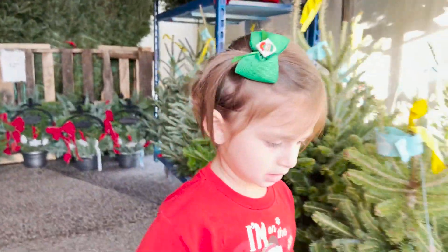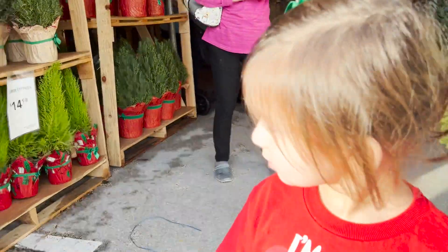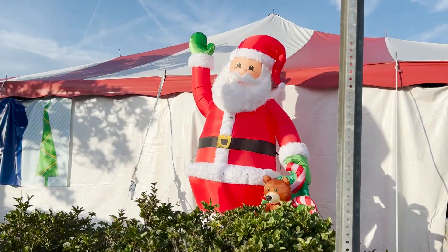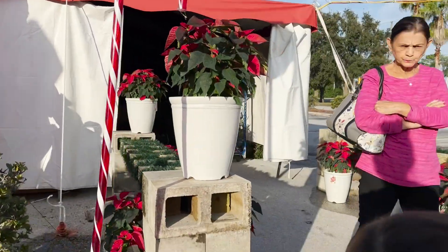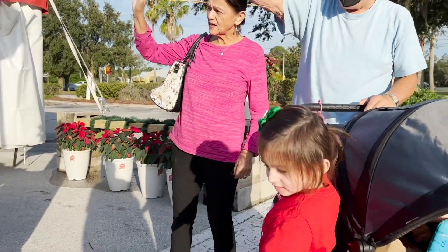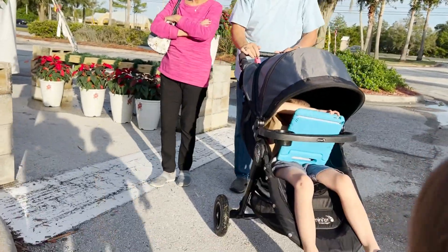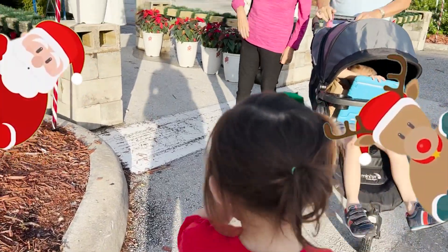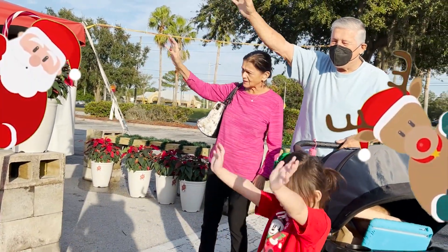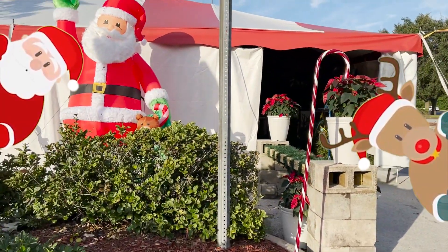What do you think about the ones on top? Oh, you want to see Santa? Hi, Santa. Hi, Santa. You want to say hi again? Hi, Santa. Hold on, say it again. Everybody say hi. Go with Papa. Hi, Santa. Jenna, say hi, Santa. Hi, Santa.